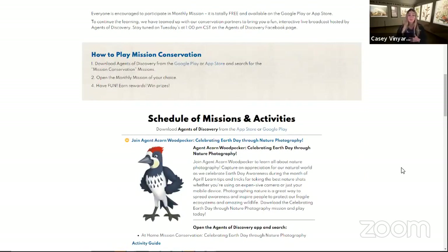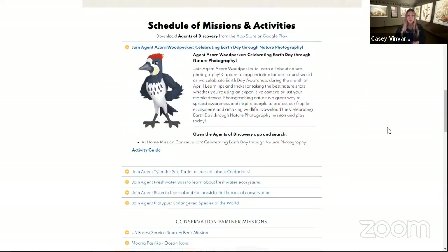Once you have that mission popped up and loaded, we are going to direct you down to another part of the website where it says Schedule of Missions and Activities. This tab will show you all of the missions that we have live, including our current mission, Celebrating Earth Day Through Nature Photography. Under this tab, you will also find our activity guide that we have specifically made for you at home. There will be a craft, an awesome outdoor activity, and something that you can do to promote conservation for Earth Day awareness.